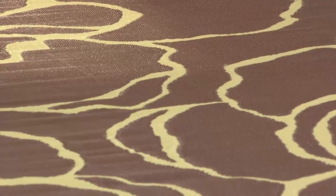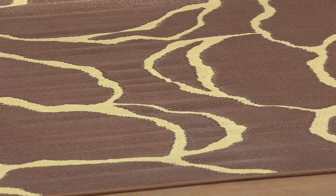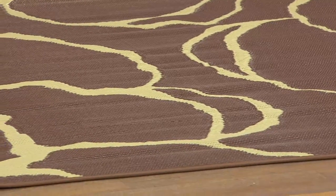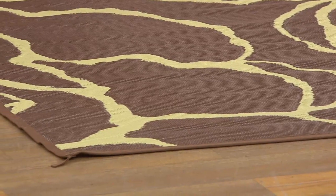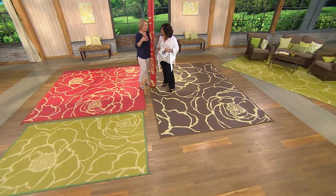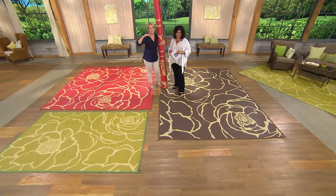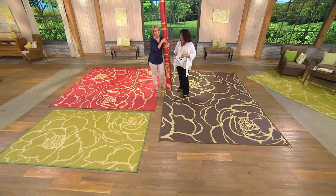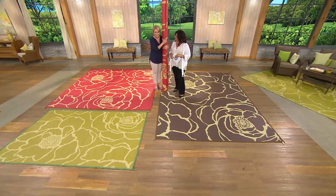Millie just turned on QVC and saw this and had to purchase it. She's going to put it in front of her camper when she goes camping. Originally these were designed for campers because campers are not delicate and maybe the campsite isn't so perfect outside — this is the perfect way to do it with exceptional style.